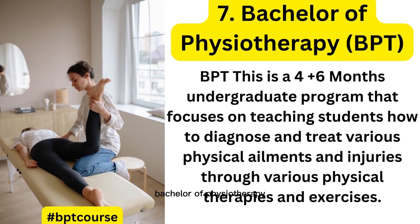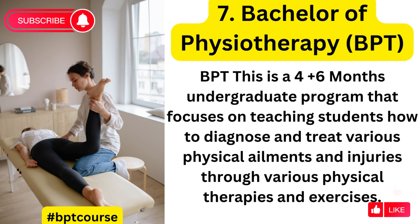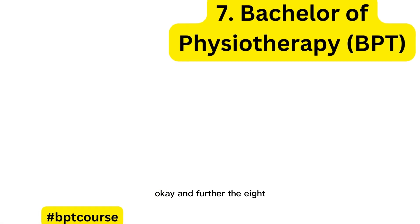The seventh course is Bachelor of Physiotherapy. While a Diploma in Physiotherapy is also good, the Bachelor of Physiotherapy is a four-and-a-half year undergraduate program — four years plus six months internship. It focuses on teaching students how to diagnose and treat various physical ailments and injuries through physical therapies and exercises, including bone-related issues, paralysis, and dislocations.